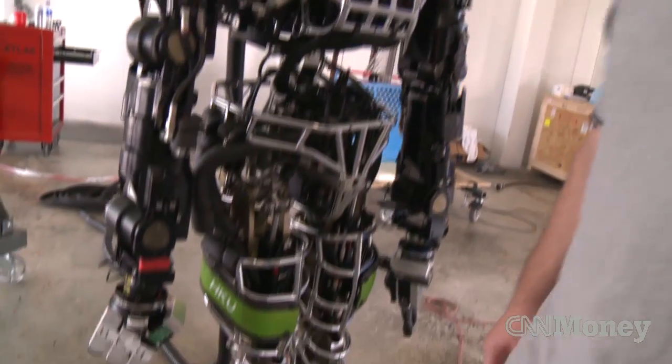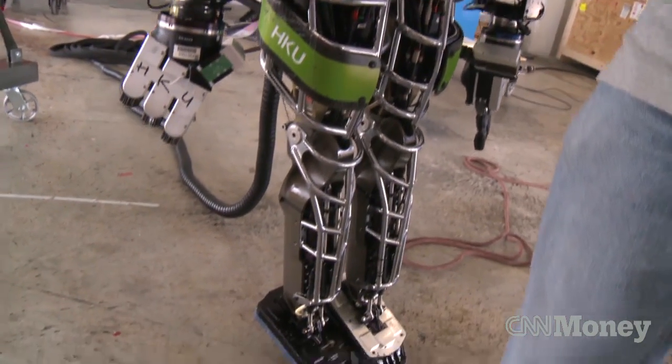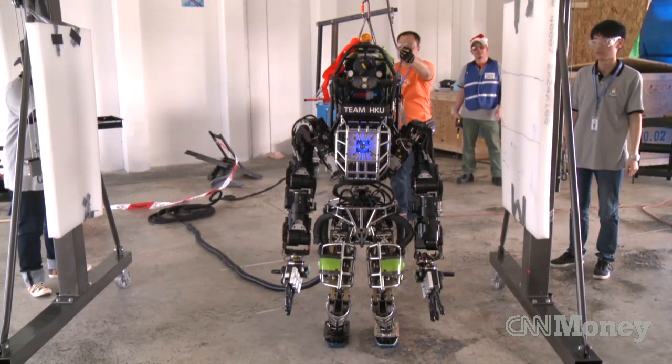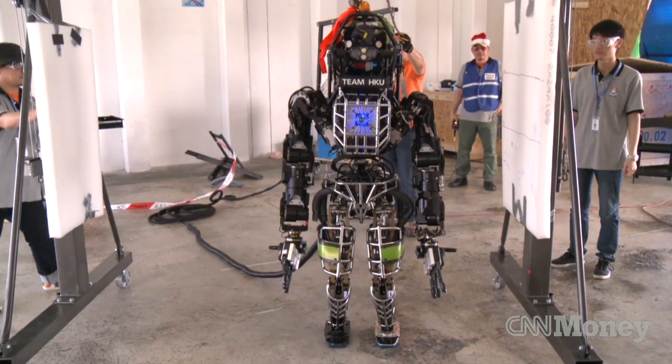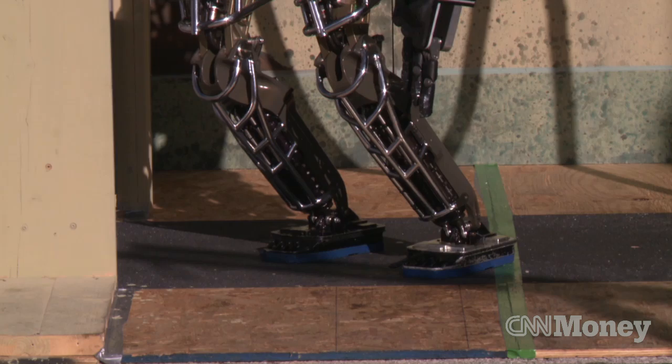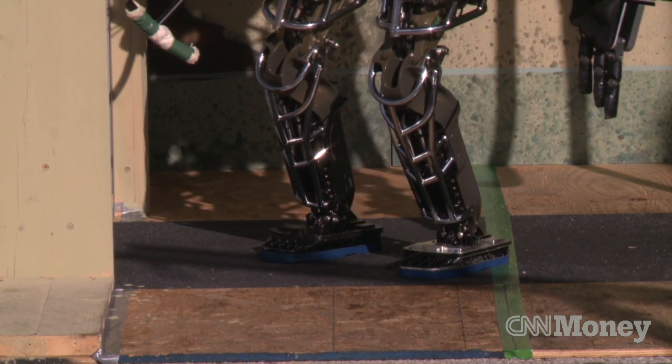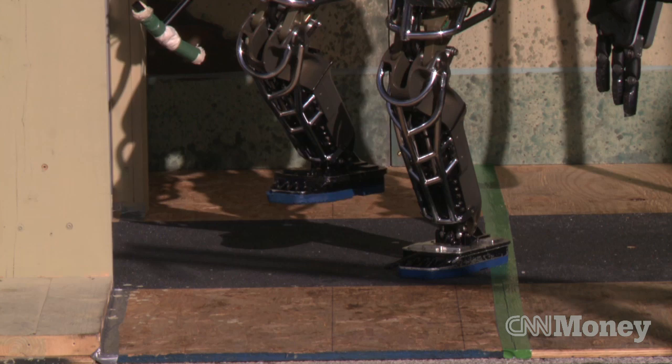The legs are actually pretty powerful, probably in his thighs here. He's able to do a fairly deep knee bend and raise himself up. He can lift most of his weight on one foot fairly deeply, even though he weighs 150 kilograms — so he's pretty beefy.